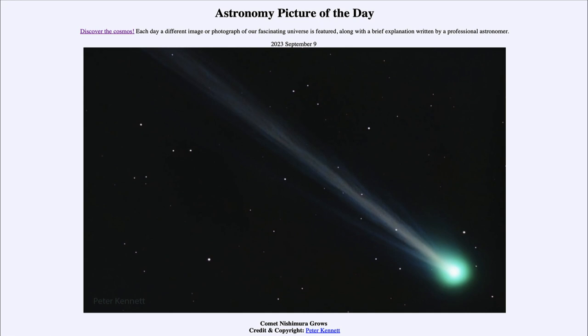Today's picture is titled Comet Nishimura Grows. This is a recently discovered comet — in fact only discovered last month — and it is known as Comet Nishimura. Comets are named after the person or the telescope that first discovers them, so the first one to discover a new comet gets it named after them.